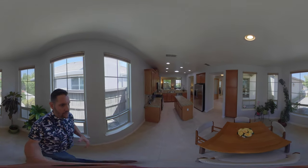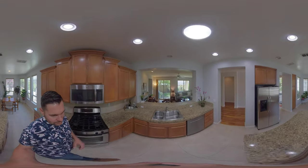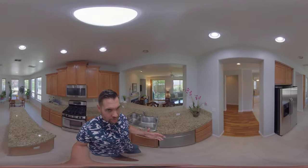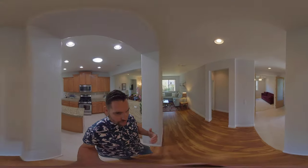This house was built in 2004 and has a tile roof. We have some granite countertops and a nice spacious kitchen with a beautiful island, gas stove, stainless steel appliances, and can lights throughout.